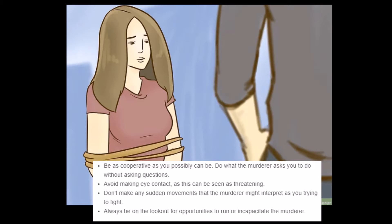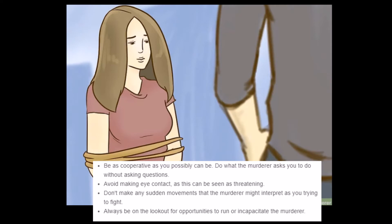'Be as cooperative as you can possibly be. Do what the murderer asks without asking questions. Avoid making eye contact, as this can be seen as threatening. Don't make any sudden movements that the murderer might interpret as you trying to fight. Always be on the lookout for opportunities to run or incapacitate the murderer.' Are they going to mention things about, like, flirt with him a little bit? Get him on his card, you know?